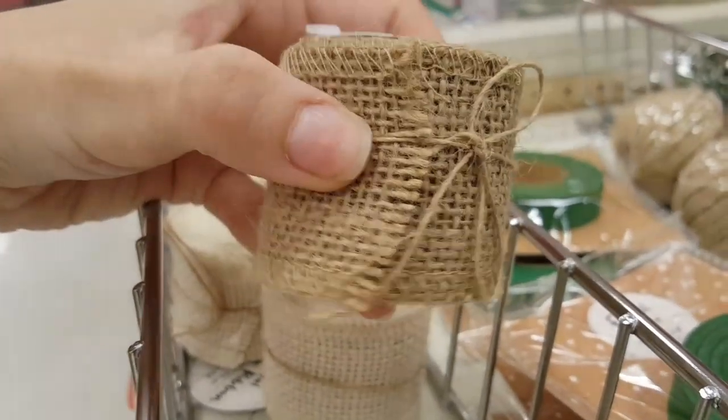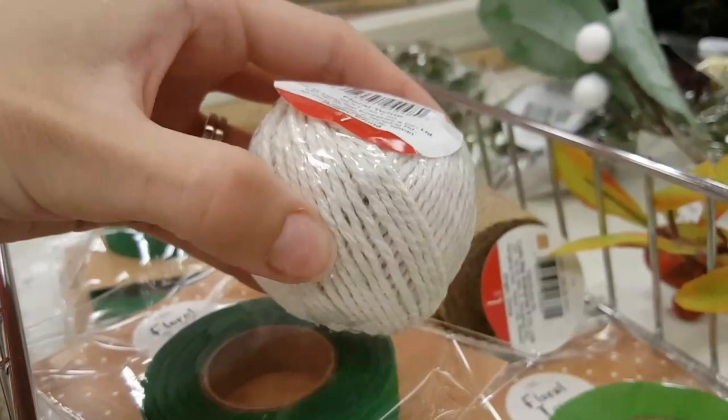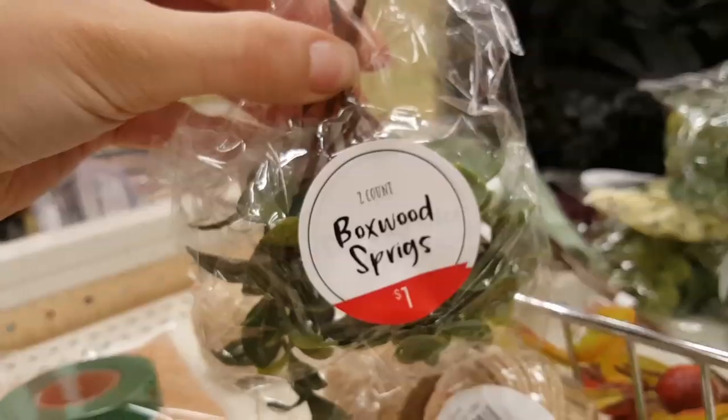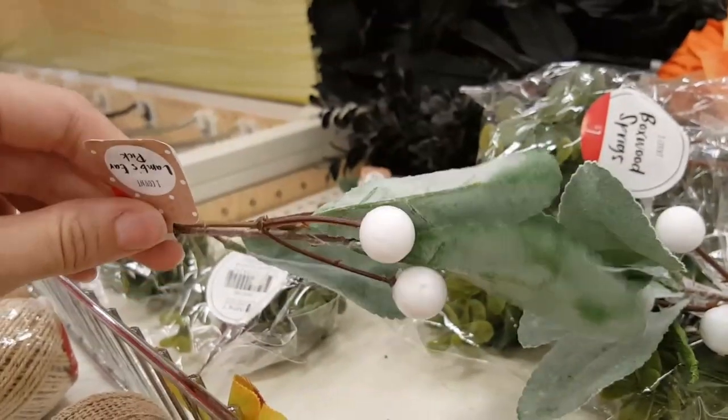They had a small floral section that had these small rolls of burlap and twine. They also had some floral tape and other accessories to make different floral decorations.